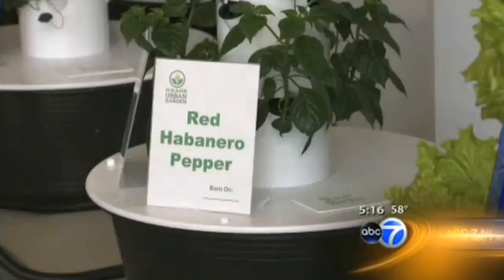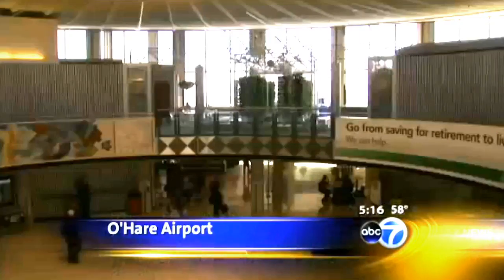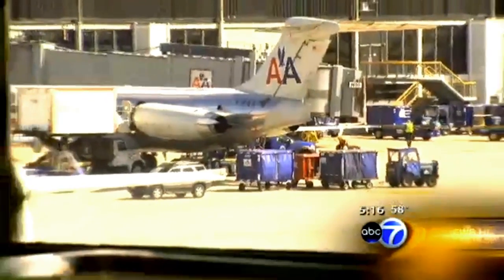Swiss chard, red habanero peppers, onion chives — these are just a few of the 44 different types of organic herbs and vegetables growing here in the middle of busy O'Hare airport.